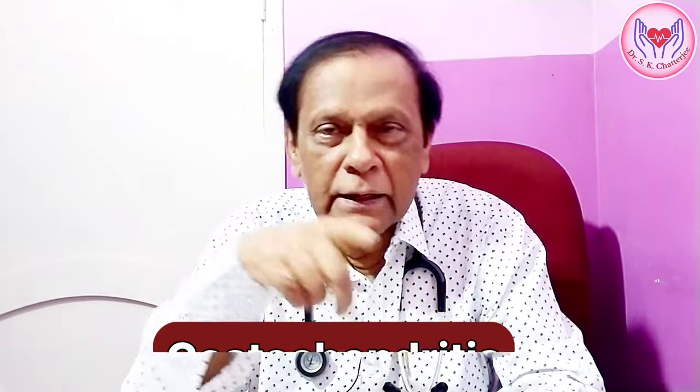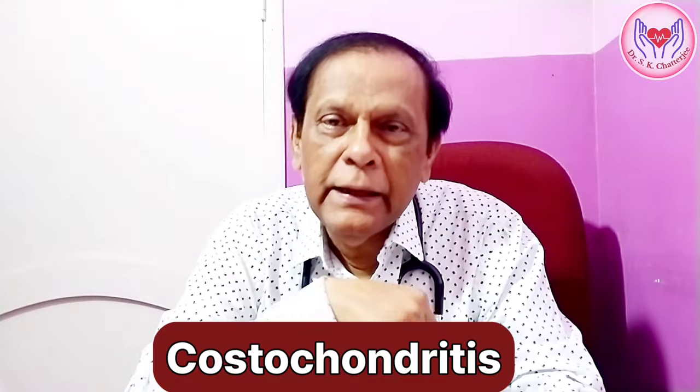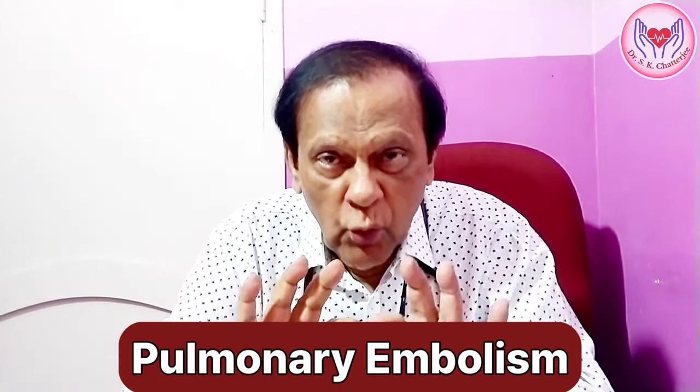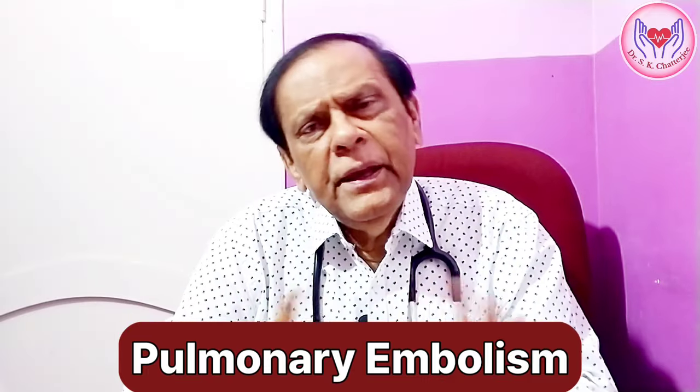What do we see? If we are localized, we will press a thumb. If localized, we will be able to press a thumb. There is pain in the costochondral cartilage. In this case, there is a severe pain which is called pulmonary embolism. When the pulmonary artery is affected, it causes severe pain.